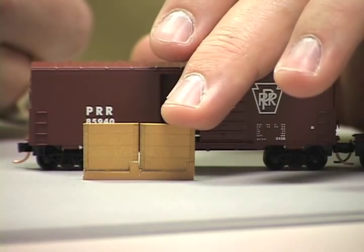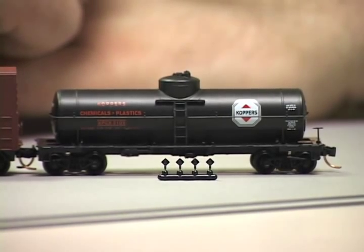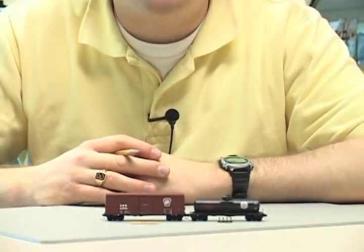The box car uses Microtrain's trucks and knuckle couplers and has sliding doors. In addition, the model includes laser cut card stock grain doors. The tank car features separately applied handrails and modeler installed placards. You can find these and other Microtrain's cars at your local hobby shop.